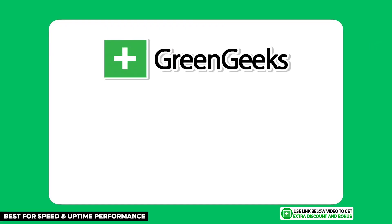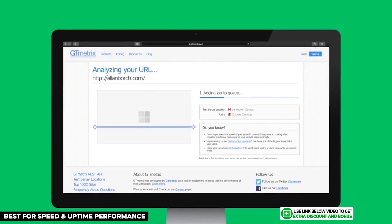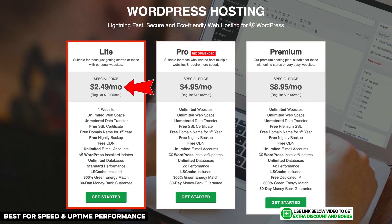The first hosting company on my list is GreenGeeks. I'm giving them the gold medal for being the best performer in terms of speed and uptime. If you want the fastest speed from a shared hosting provider while still performing well in other areas, then GreenGeeks is the best choice for your e-commerce WordPress site. GreenGeeks has great prices — the Light plan starts at just $2.49.